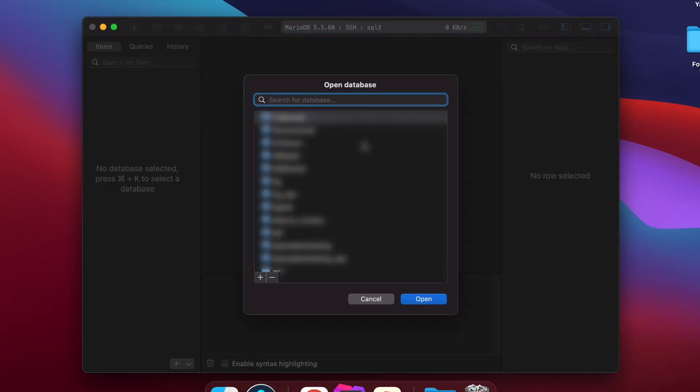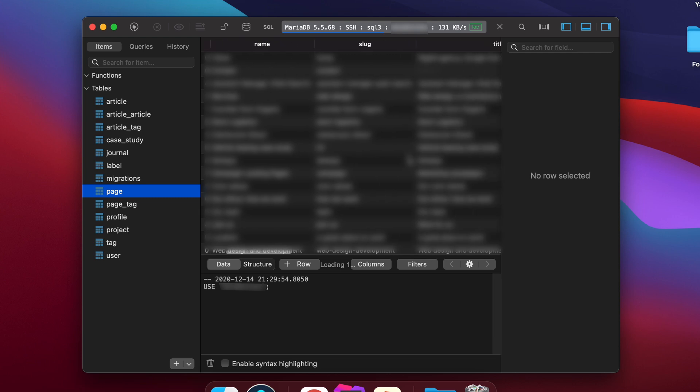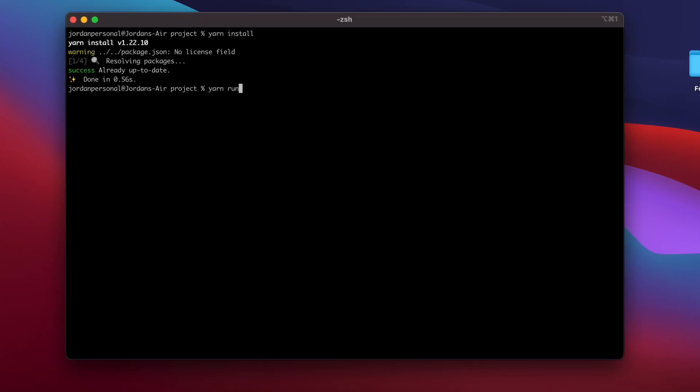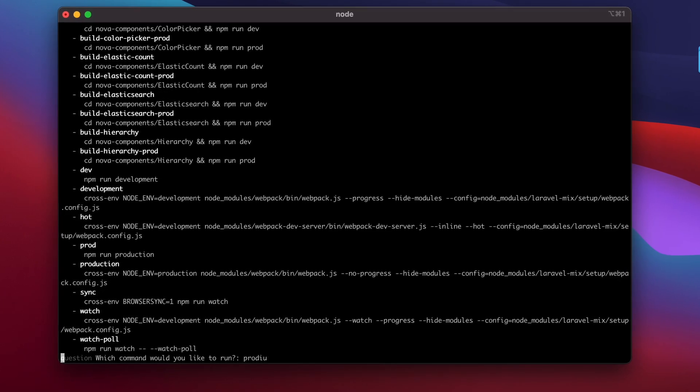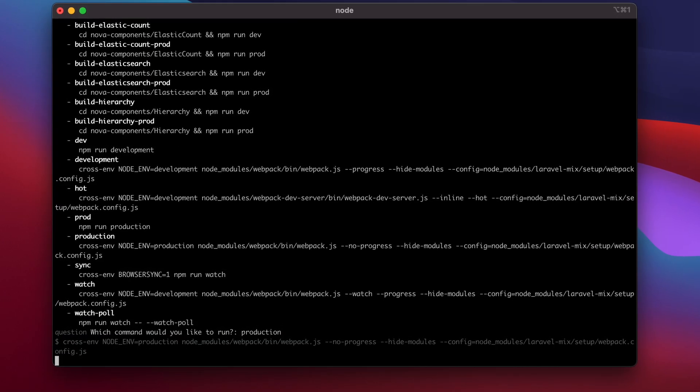TablePlus, a database management tool that I use daily, impressed me very much, as did website build tools such as Yarn. Both completed tasks very quickly — much quicker than I had experienced on an Intel Mac. It starts to give us an insight into what life would be like when all apps are optimized for the M1 natively. It's a much snappier and smoother workflow, as is to be expected.